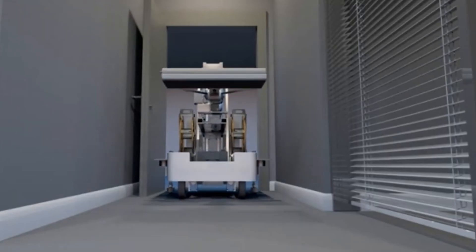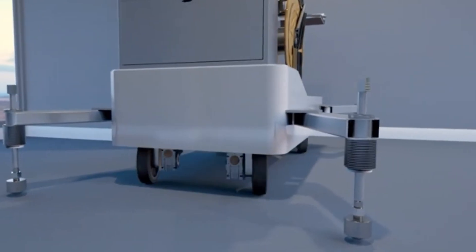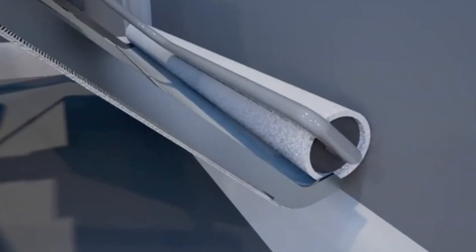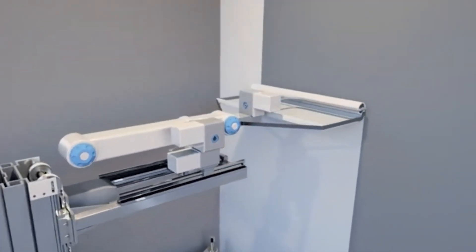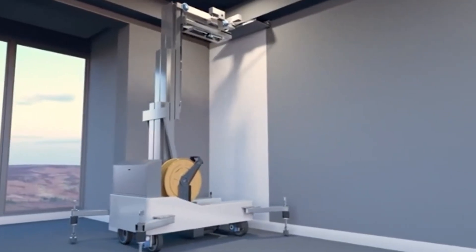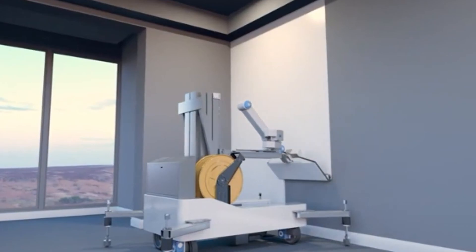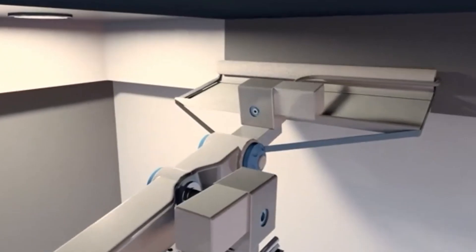Beyond its plastering capabilities, the robot excels in painting, delivering a consistent and even coat while minimizing overspray and waste. Its precise movements ensure paint is applied only where needed, reducing both environmental impact and consumption. Importantly, Dafeng AI's wall painting and plastering machine promotes safety in construction by automating processes that traditionally exposed workers to harmful dust and fumes, reducing the risk of respiratory illnesses and minimizing accidents and injuries.